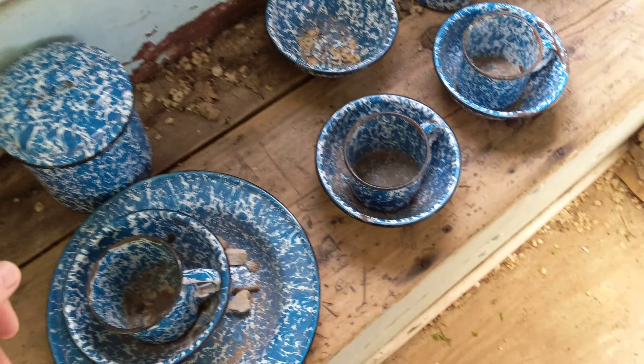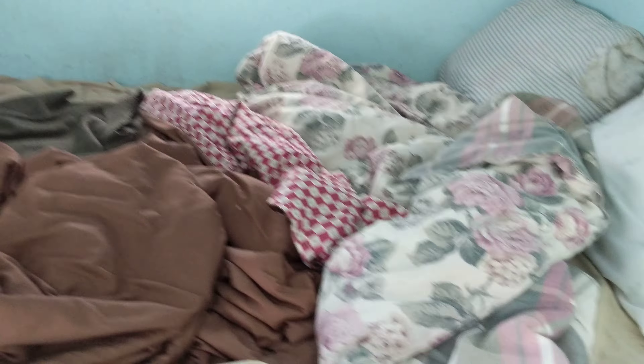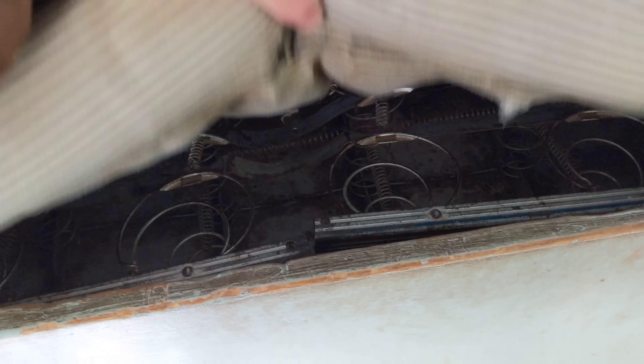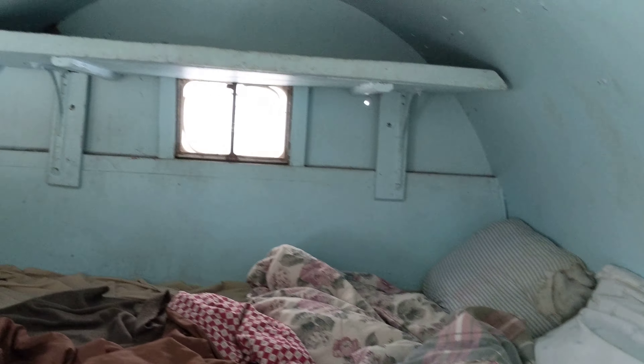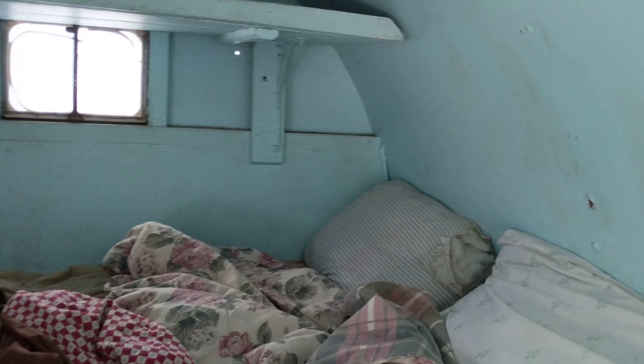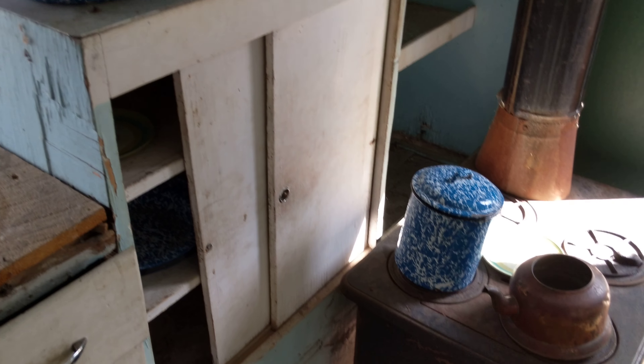Might have to stow this for transport. Bed — ooh, nice and soft. Look at them springs. That's what I'm talking about. Nice little window, some storage above the bunk. Pretty high class.